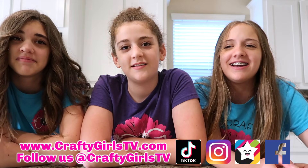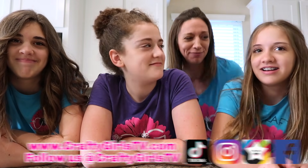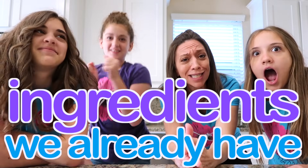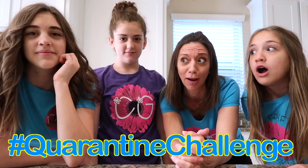Welcome to Crafty Girls! Today we're doing... we don't know what we're doing. Well that's fine because I know what you're doing. I have a great surprise for you guys. I think it'll be really fun for the three of you to whip up a three-course meal from the ingredients we already have in our kitchen, because obviously we're not going to the store. So that's what we're going to do today.